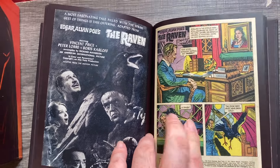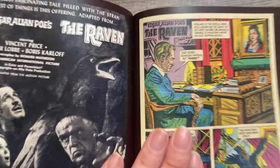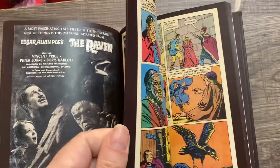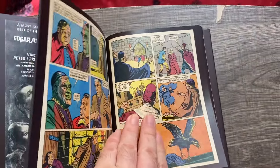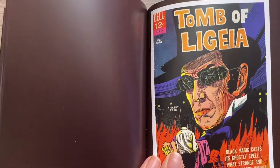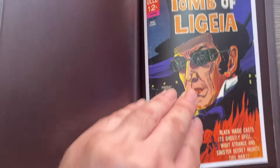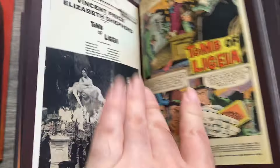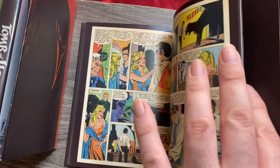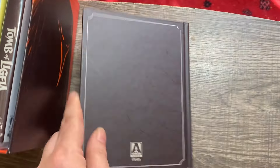The inside cover features the original promotional artwork as well. Then we get into The Raven — I wondered if they'd use the actual poem, but they go with the story, which makes sense. And then we have Tomb of Ligeia with a very different-looking cover and a quite different depiction of Price. There are some pictures here as well — just wonderful stuff.